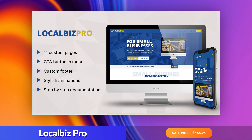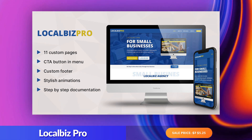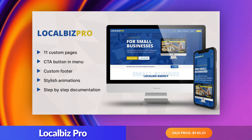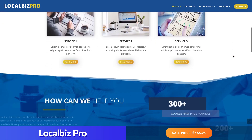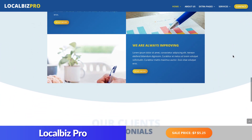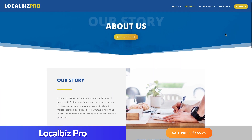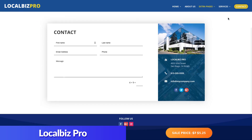Number four: Local Biz Pro. It is always good to have a layout pack specifically designed with small businesses in mind. The Local Biz Pro layout pack has all the essential design elements in place to help businesses get their site up and running quickly without being overwhelmed with bells and whistles they may not need. Local Biz Pro comes with four importable JSON files that include 11 custom page layouts, custom theme builder templates including a global footer, a category post template, and a 404 page template, theme customizer settings, and Divi theme options settings.